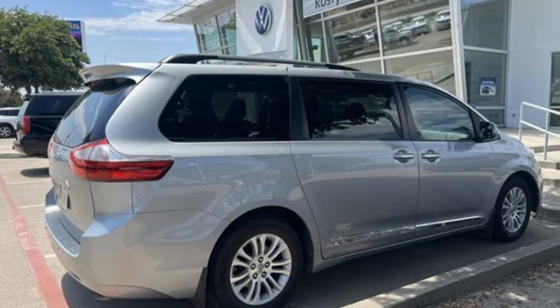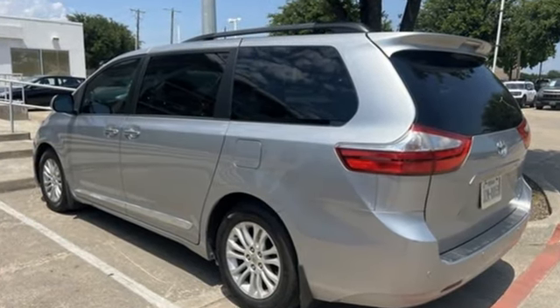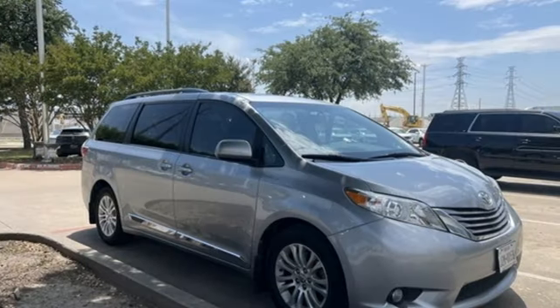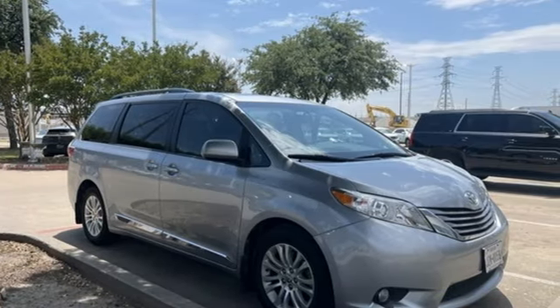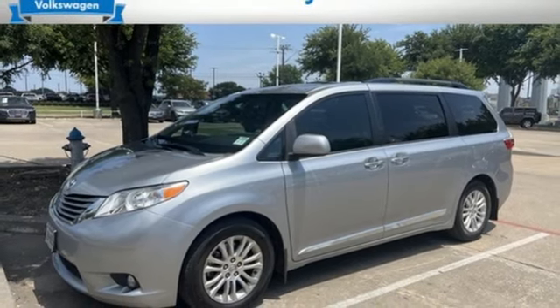Memory exterior door mirror settings. Front heated leather bucket seats. Integrated navigation system with voice activation. Auto dimming rear view mirror. Bluetooth wireless audio streaming. Power lift gate.